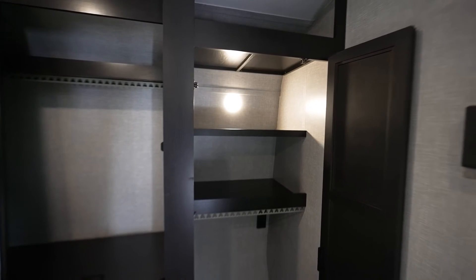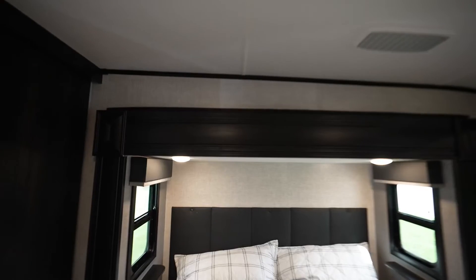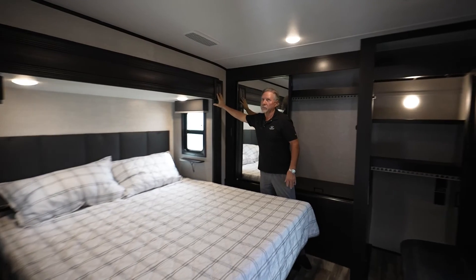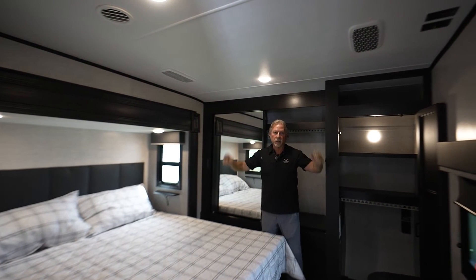In the bedroom we have a full closet for a stackable washer and dryer, a king-size bed, a lot of wardrobe space, and pass-through storage up front underneath. All slide-out faces are solid wood. We have front and rear AC — 15,000 BTU in the front and rear — with residential return air.